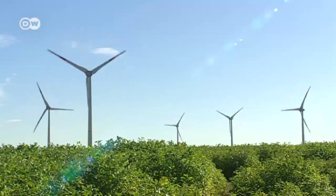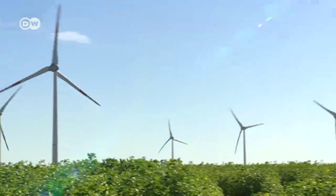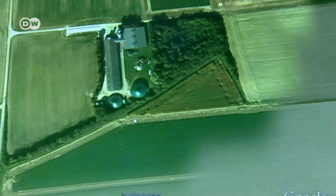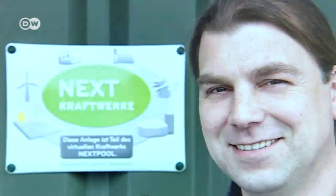Biogas provides predictable electricity, unlike wind turbines. There are several of those around Duka's farm. Today they're spinning, but yesterday they stood still. That's why Duka's rotting manure makes up an important building block in a much larger complex. Together, more than 1,000 small facilities form one large power plant.